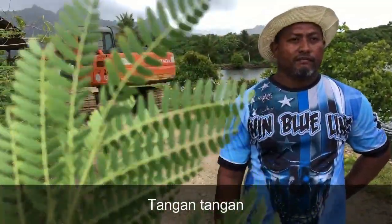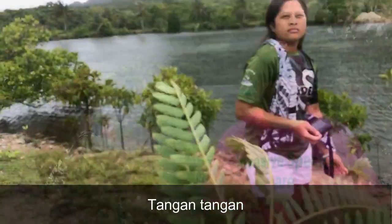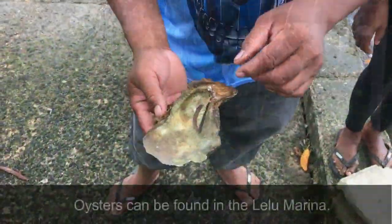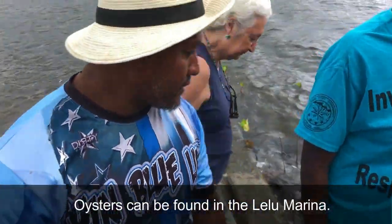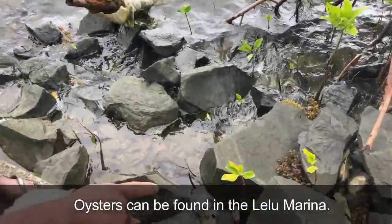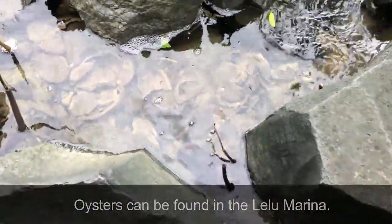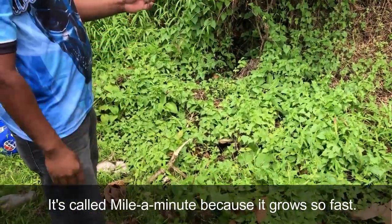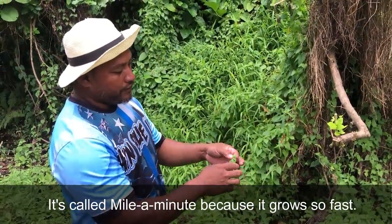There's Tang Tang — T-A-N-G Tang Tang. We have a native one, but it doesn't have inches on it. It has a round shape — the same heart shape — but different shape at the edge of it. Hopefully soon we'll get support from the National Park Service to try to tackle some marine invasive species as well.